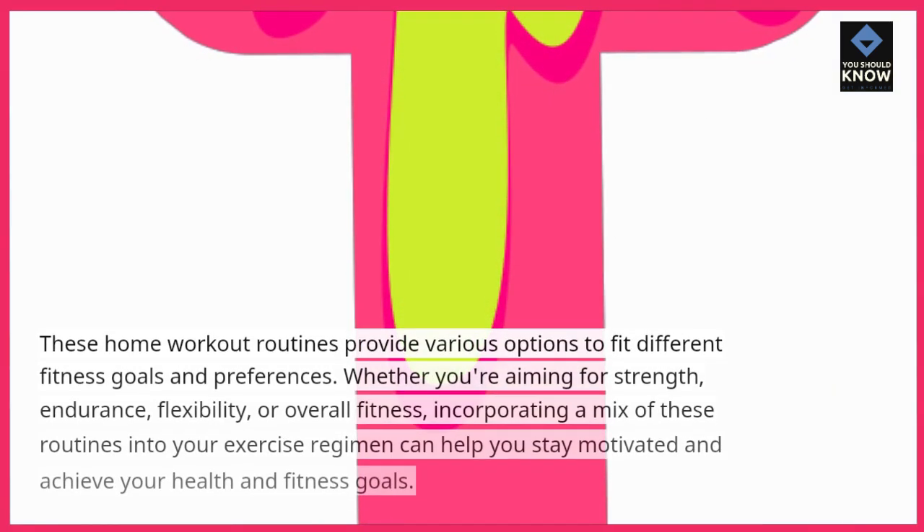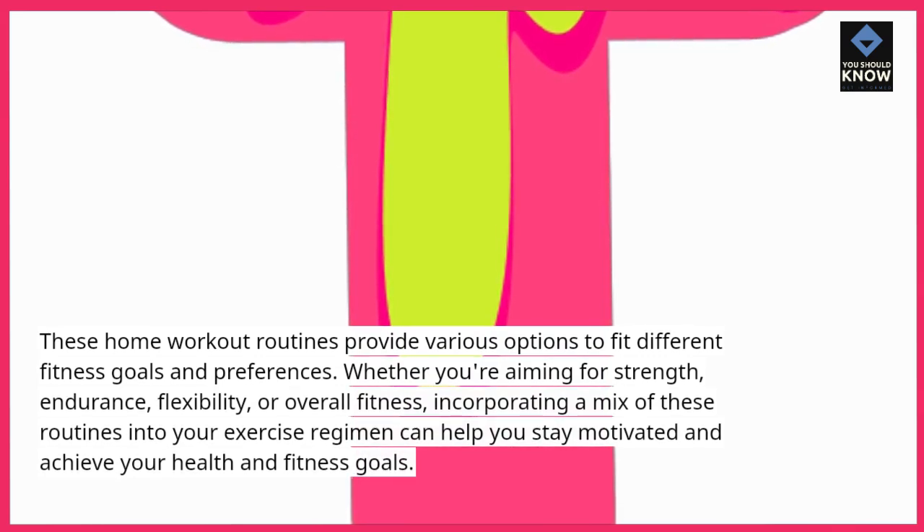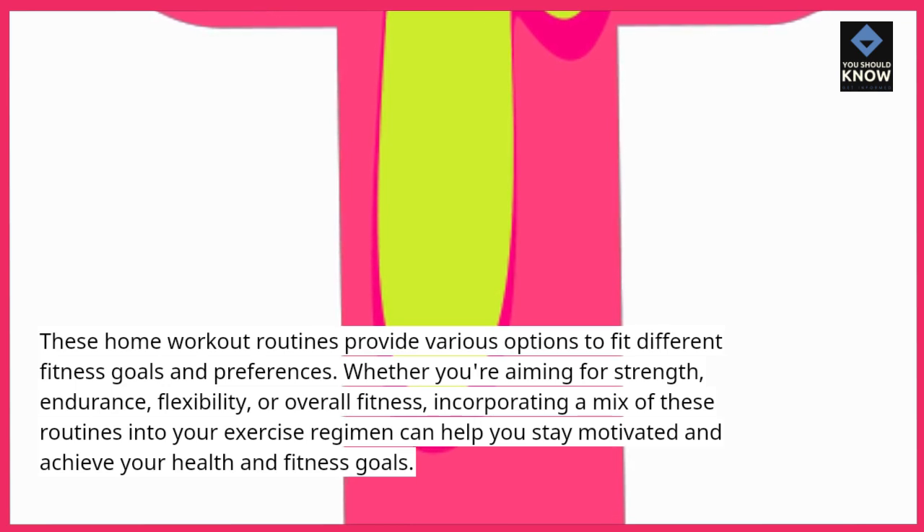These home workout routines provide various options to fit different fitness goals and preferences. Whether you're aiming for strength, endurance, flexibility, or overall fitness, incorporating a mix of these routines into your exercise regimen can help you stay motivated and achieve your health and fitness goals.